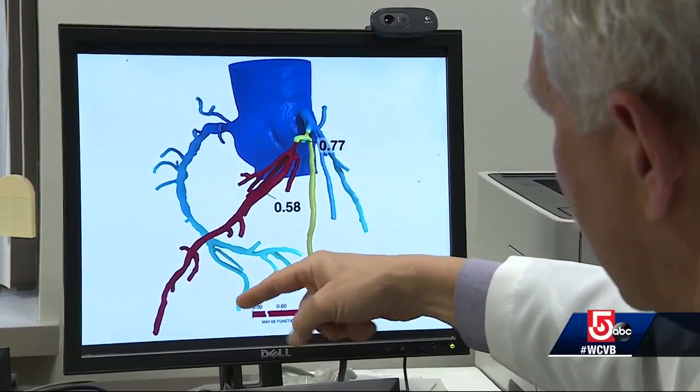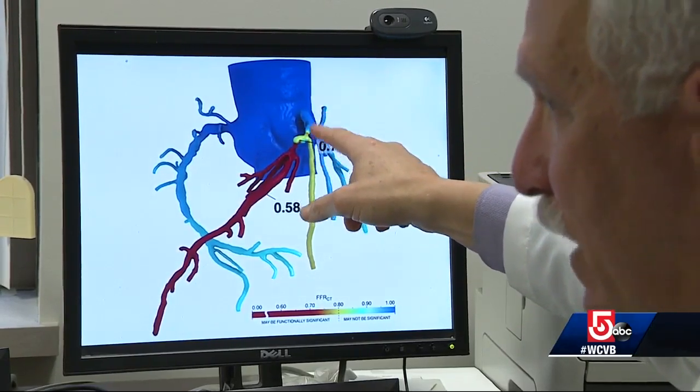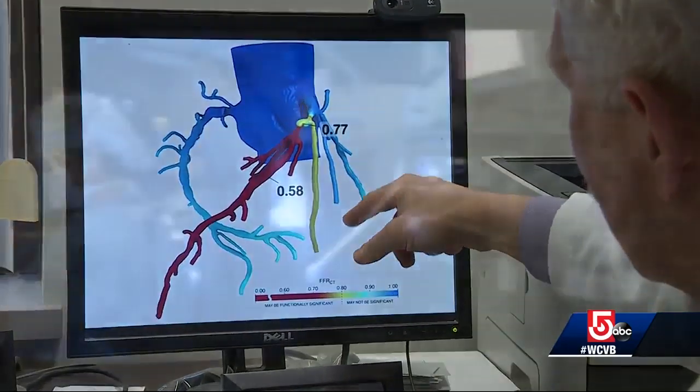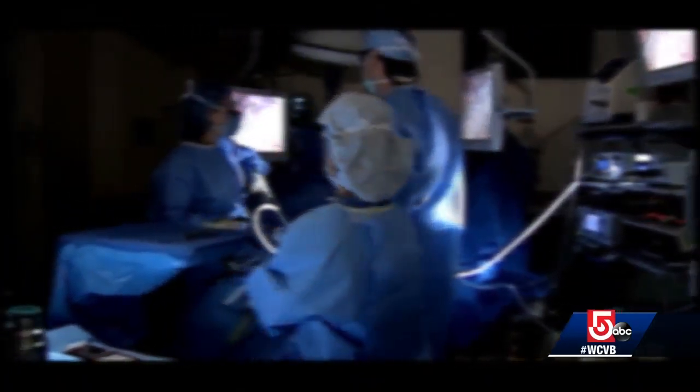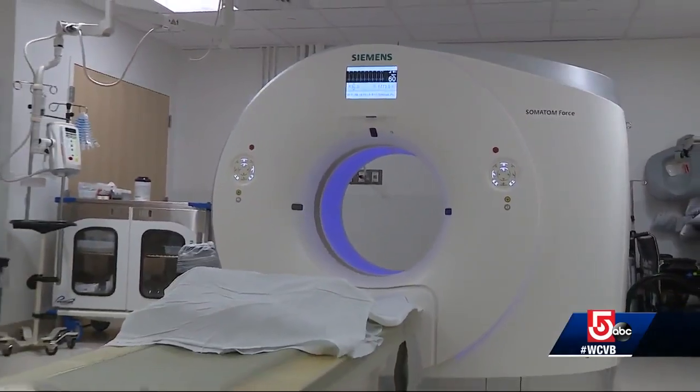Within hours, the results are in. This is a very abnormal blood flow, indicating that the blockages up here are very significant. In this case, Dr. Udelson would recommend more testing, then possibly a stent or even bypass surgery to open the artery. But the other 90% of people who aren't at risk, you can rapidly figure that out and send them home. Right now at Tufts, HeartFlow is only available to cardiology patients, but doctors in the emergency room may be able to use it soon.